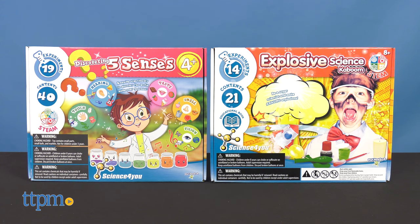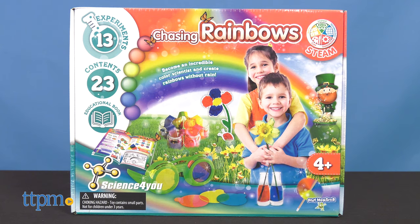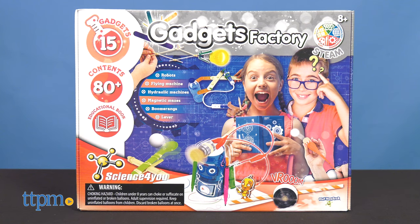I think Discovering Five Senses and Explosive Science Kaboom sound the coolest, so I'm going to be doing experiments from just them. But you can also turn your kitchen or playroom into a lab with the Chasing Rainbows Kit, which is all about colors, the My First Science Kit, which is a great intro to science for ages 4 and up, and Gadgets Factory, which guides kids ages 8 and up through building 15 different gadgets.